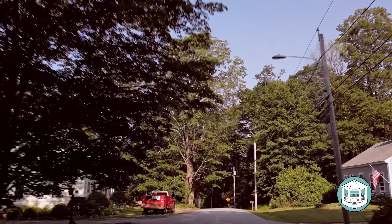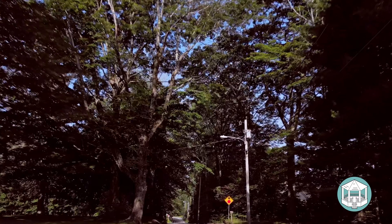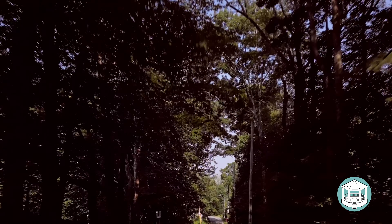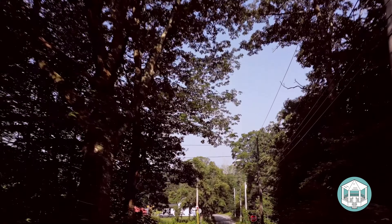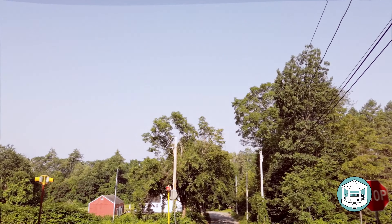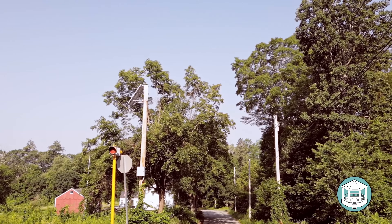We're driving down West Street approaching Route 122, New Salem Road, where the crossover will be onto West Road. You'll see some of the beautiful old farmhouses on the left and right — evident of the early days when people owned large tracts of land and there were fewer houses in town.